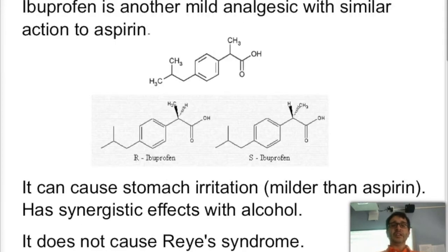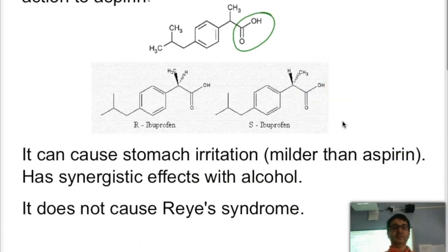Another analgesic is ibuprofen, very similar in action to aspirin. It also is acidic, as you can see it has a carboxylic group, so it's still going to be quite irritating on the stomach, even though it is milder than aspirin. It also has synergistic effects with alcohol, but different from aspirin, it does not cause Reye's syndrome.